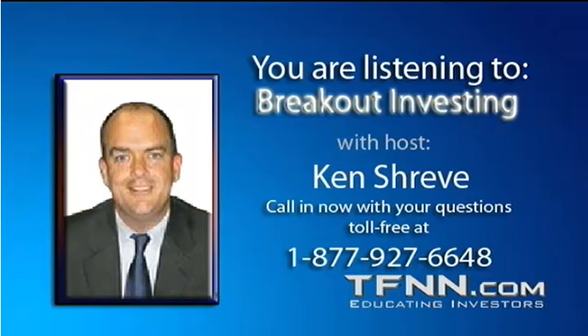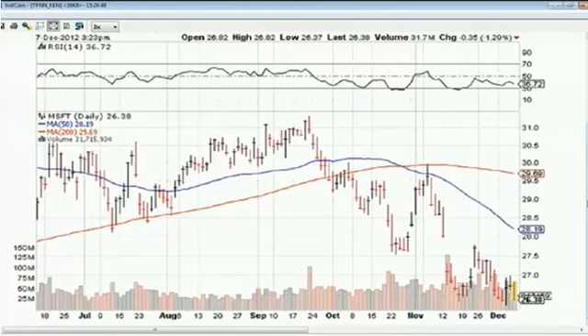Welcome back to Breakout Investing. Ken Shreve with you — hope you're having a great Friday. Next caller is Sam from Stockton, California, who wants to talk about Microsoft as a contrarian play against Apple. Sam notes that Nokia won the China Mobile contract instead of Apple, and wonders about Microsoft despite the chart looking horrible.